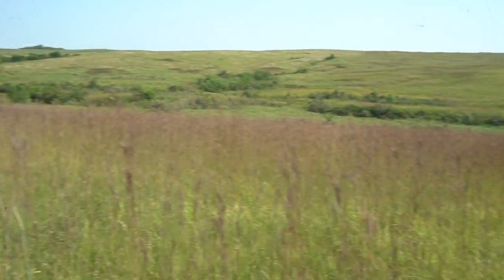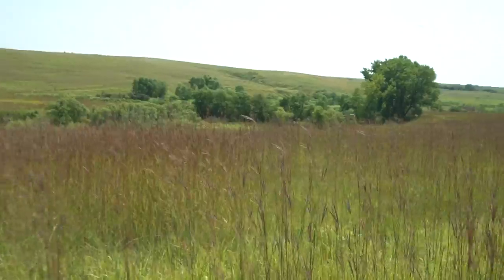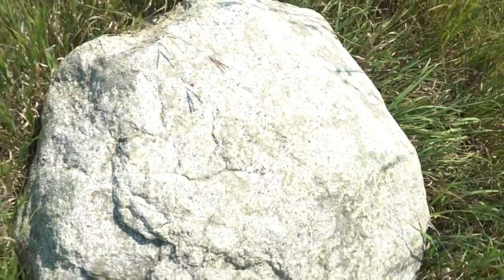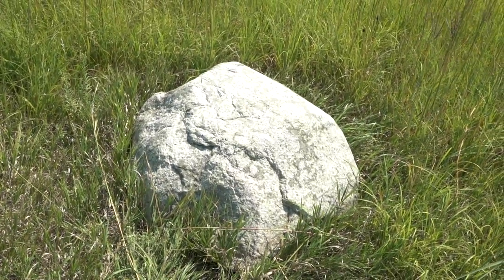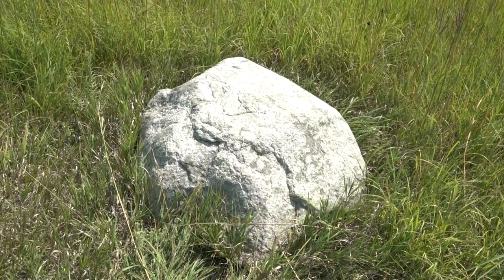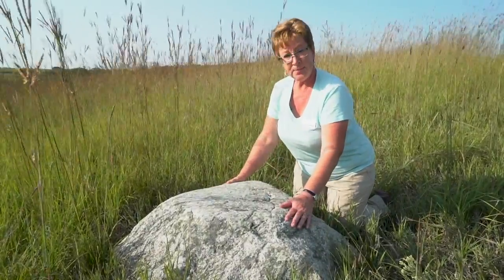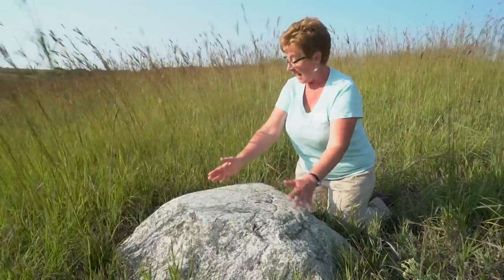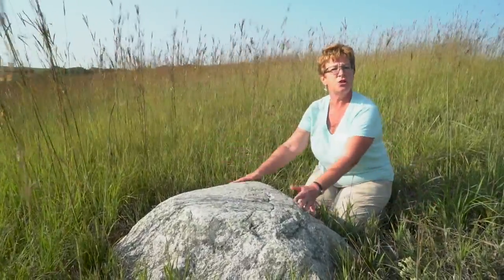Maybe if you look around you can find a clue. This amazing rock, and more just like it, are the reason why Spring Creek Prairie was never plowed. This rock isn't just this big — it's kind of like an iceberg. This is the tip that sticks out of the ground, and as you go under the ground it gets bigger and bigger. It's a huge boulder.